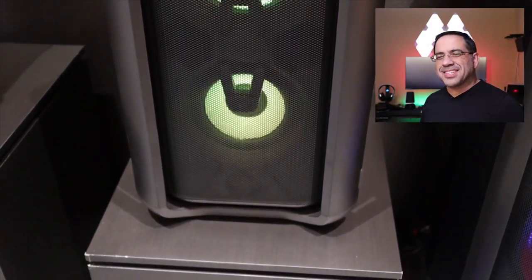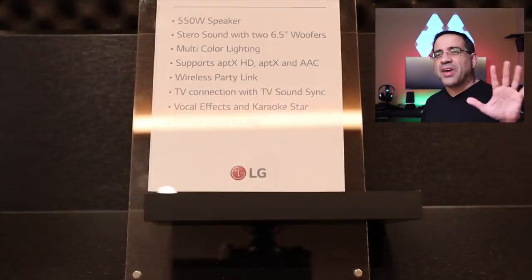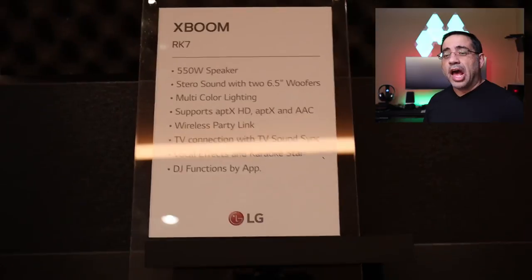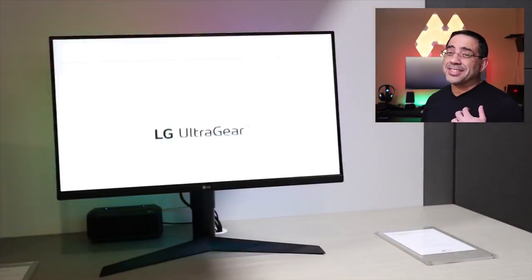The next speaker reminds us of the PK7, PK5, and PK3, but this has been super-sized. It's going to fit in your living room, bedroom, or office, and packs 550 watts of power. A super-sized PK series that's going to be great for any home, entertainment room, or even your office.